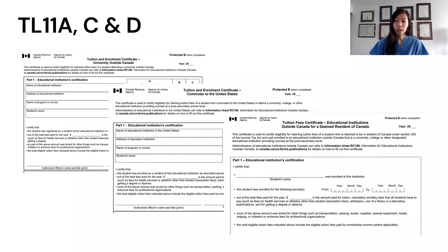The TL11D can often be confused with the TL11A, but the TL11D is for any educational institution, whereas the TL11A is for universities specifically. There used to be a TL11B, but it no longer exists.